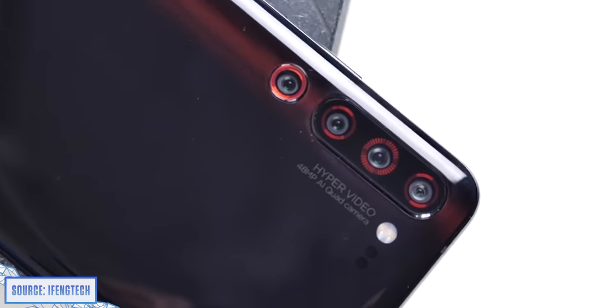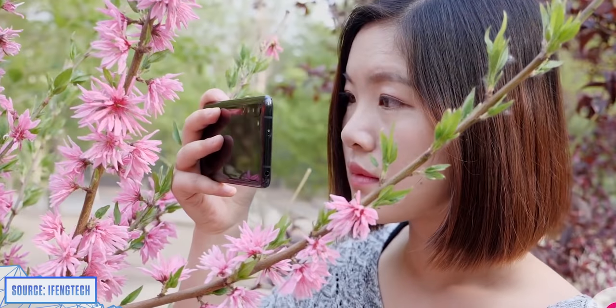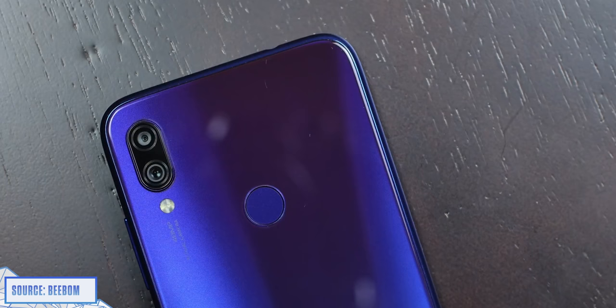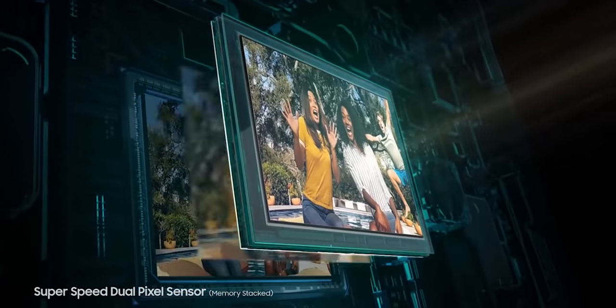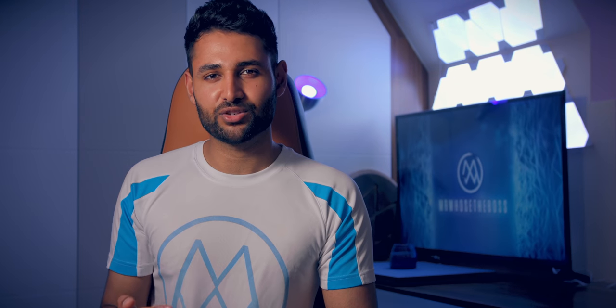One thing of note, which they didn't mention, is that the main supposed 48-megapixel camera this phone has is based on the Samsung GM1 sensor — a weaker sensor that we've actually seen in even cheaper phones. And it can't actually capture true 48-megapixel shots without using software to piece things together. So let alone 100 megapixels, even 48 is kind of a stretch here.